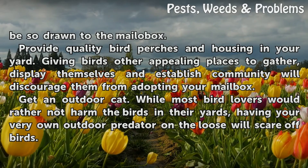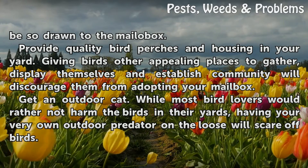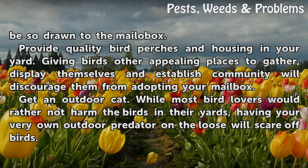Provide quality bird perches and housing in your yard. Giving birds other appealing places to gather, display themselves, and establish community will discourage them from adopting your mailbox.